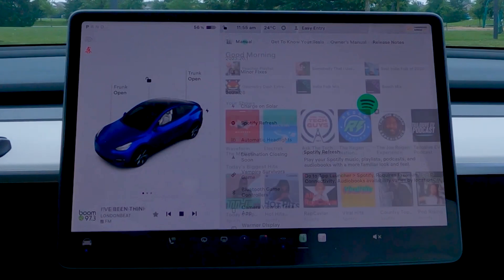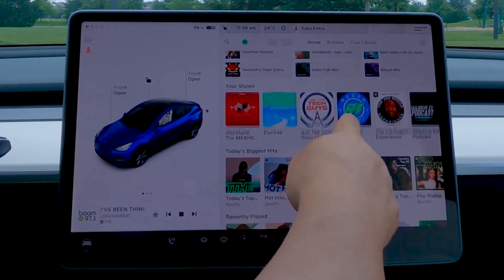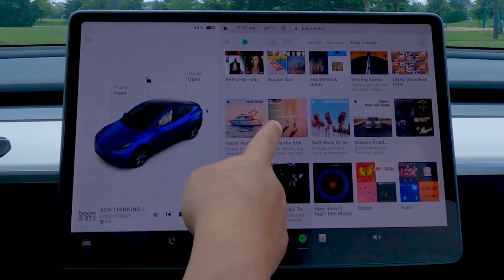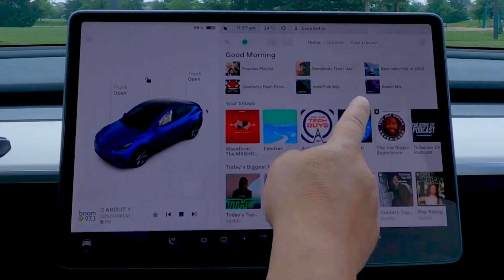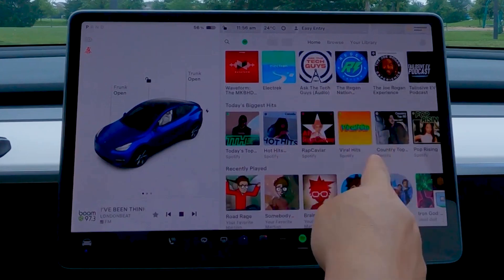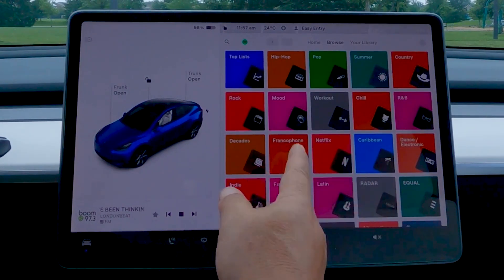Previously, Tesla owners in North America needed a paid Spotify Premium subscription to use Spotify in their vehicles. With the latest update, Tesla now supports Spotify's free tier, providing a cost-free option for enjoying music. However, the free tier has some limitations, including ads during playback, limited track skipping, and the inability to play songs in a specific order or create custom playlists.